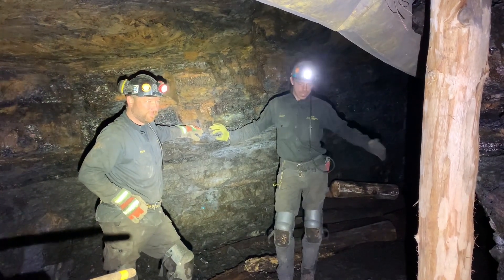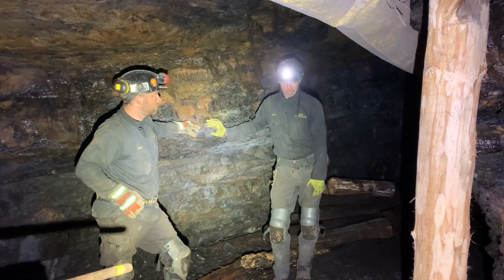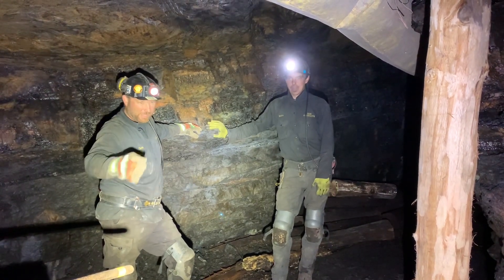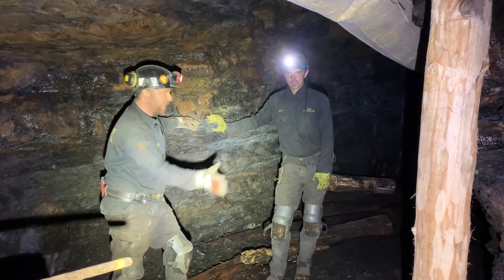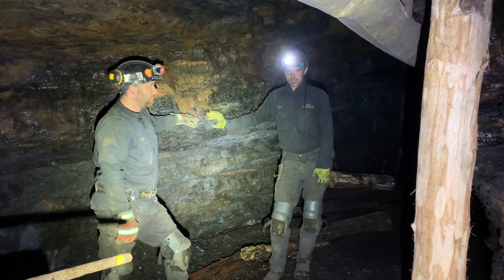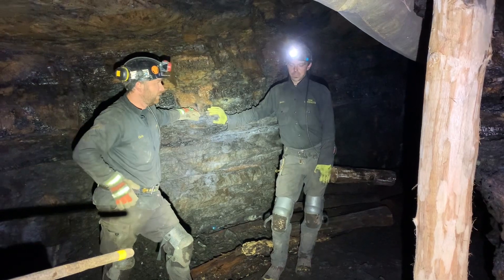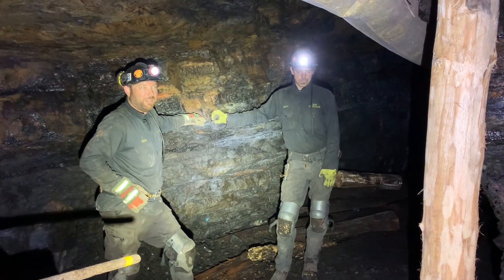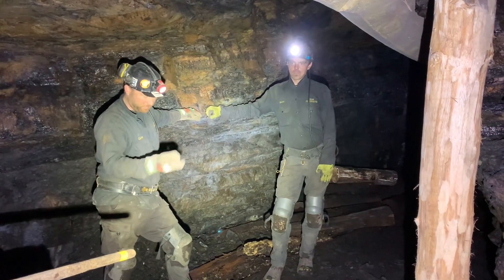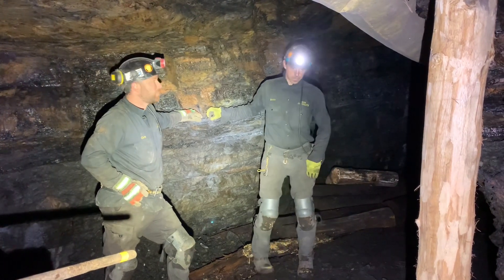We're not where we need to be yet financially, but we are steadily making progress with what we have. It's been a steady stream of donations keeping up with buying the timber — the timber we buy; that's not donated. That's where everybody's money's going — right back into the project. All of us are volunteering on the project, and every single dime that we get has been going into either buying something for the mine itself or renting equipment.